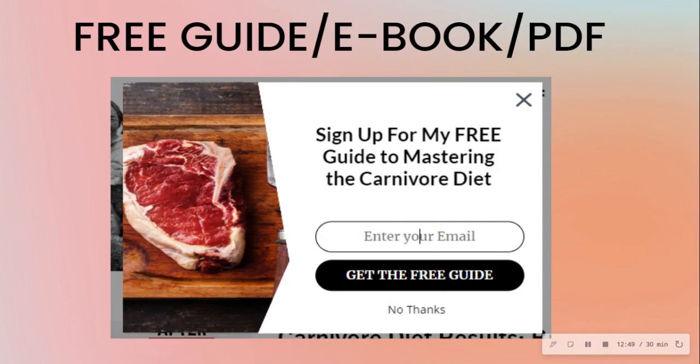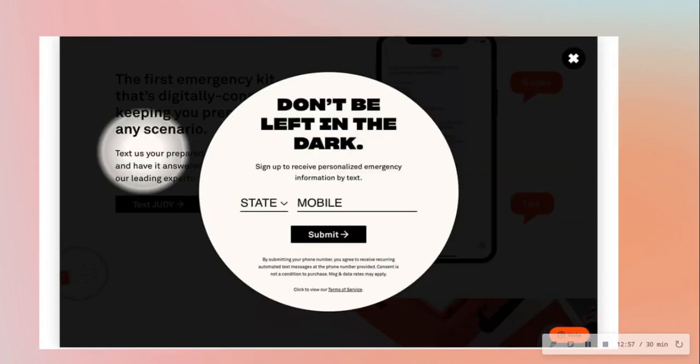Here's an info product example — a free guide to mastering the carnivore diet. Here's another: people can sign up to get personalized emergency information by text, which can be made relevant state by state — different states have different issues, so you can make it a lot more personalized.